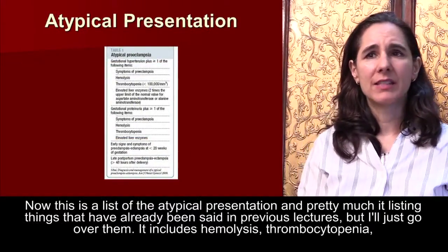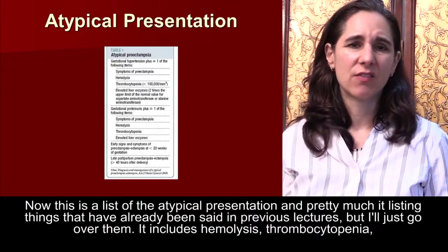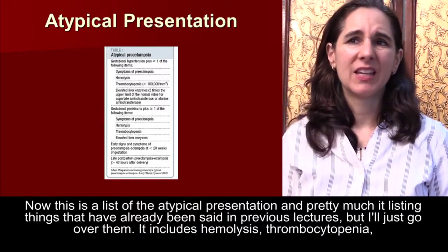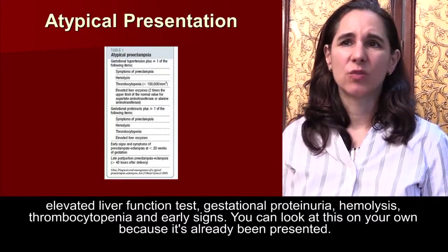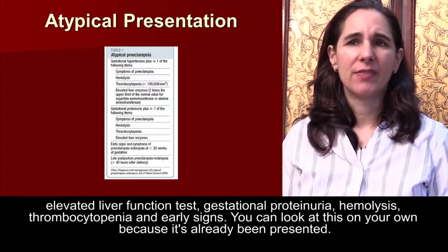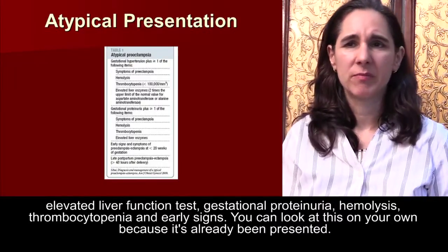This is a list of atypical presentations, much of which has been presented in previous lectures. It includes hemolysis, thrombocytopenia, elevated liver function tests, gestational proteinuria, and early signs. You can review this on your own as it has already been presented.